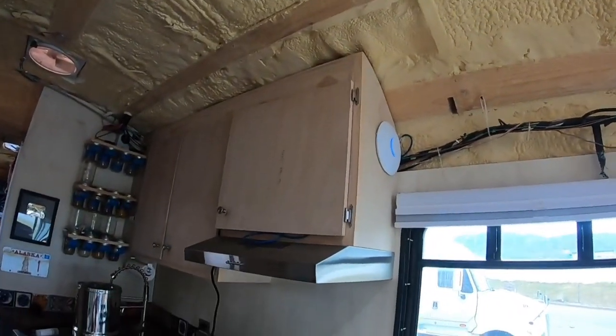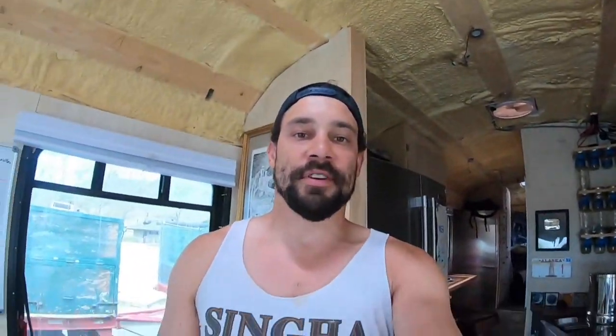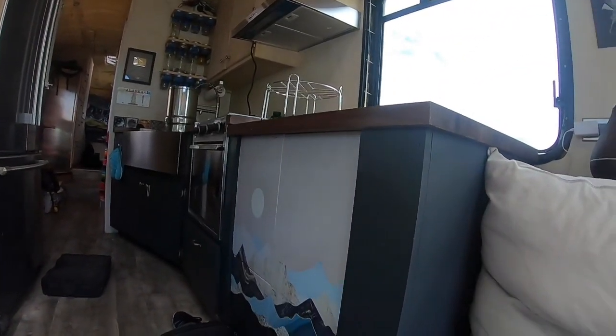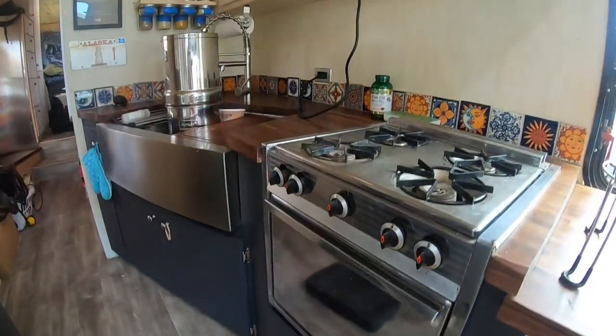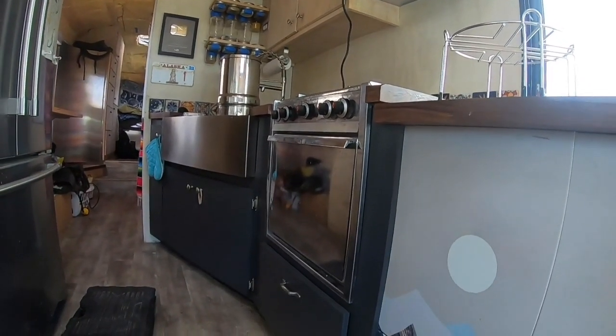The WiFi spot that I have up here brings in the cell service, and that's been working amazing. Every time that I had mediocre service so far on the trip — besides once — that was actually able to bring in really good service, be able to project it across the bus. That's been working out awesome. Also, you can see here the first coat of paint. This is a little bit darker, but it goes really, really well with the stainless as well as the countertops. I am beyond stoked on how good this looks. Got that all painted as well. That's pretty much the only updates.